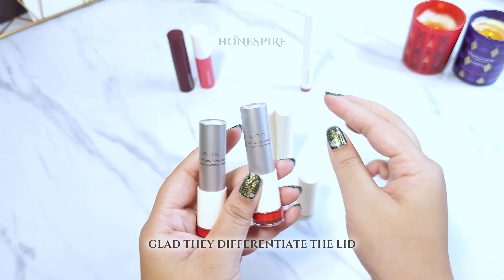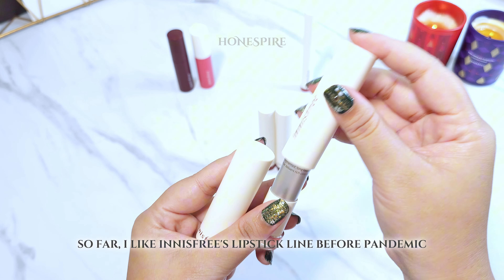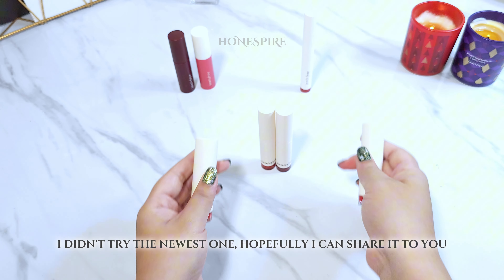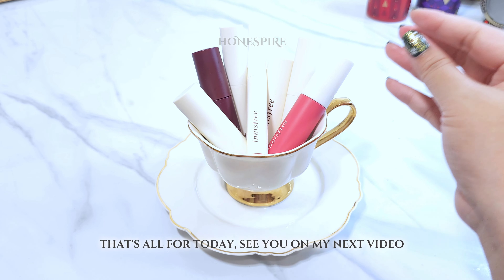So far, I like Innisfree's lipstick line from before the pandemic. I haven't tried the newest ones yet, but hopefully I can share that with you. That's all for today — see you in my next video.